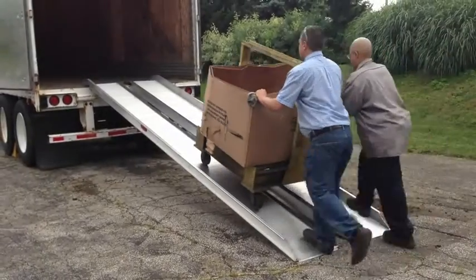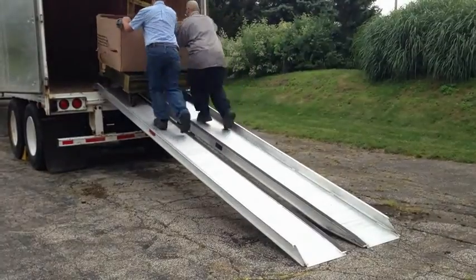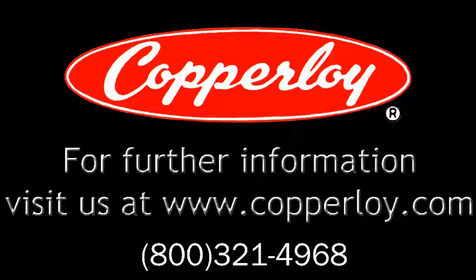Copperloy aluminum ramps are ideal for the moving, concert, or theater industries. For more information, visit us at Copperloy.com.